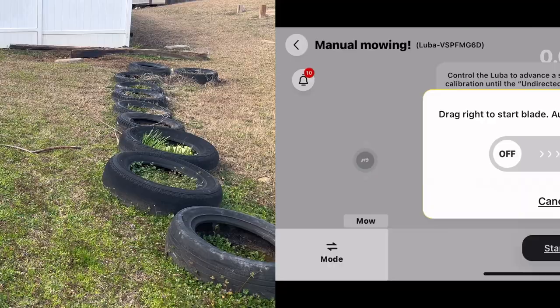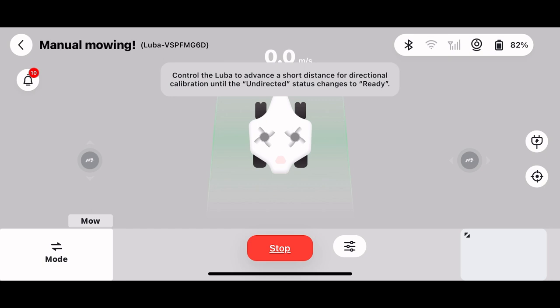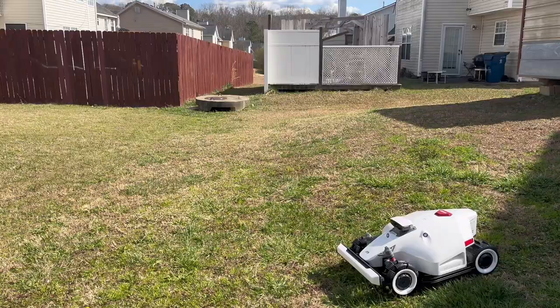Never miss a mowing schedule again. Luba will provide labor-free lawn care 24/7, following the schedule you have defined in your app. With Wi-Fi and Bluetooth connectivity, you can track Luba's status and manage mowing tasks anytime, anywhere, through the Memotion app. When others get stuck, Luba prevails. You can say bye to worries of steep slopes, potholes, rough terrains, and tall and thick grass — the Luba 2 can really handle it all.